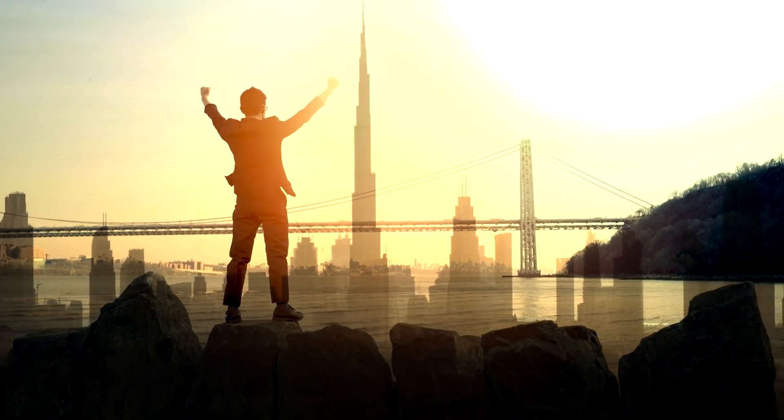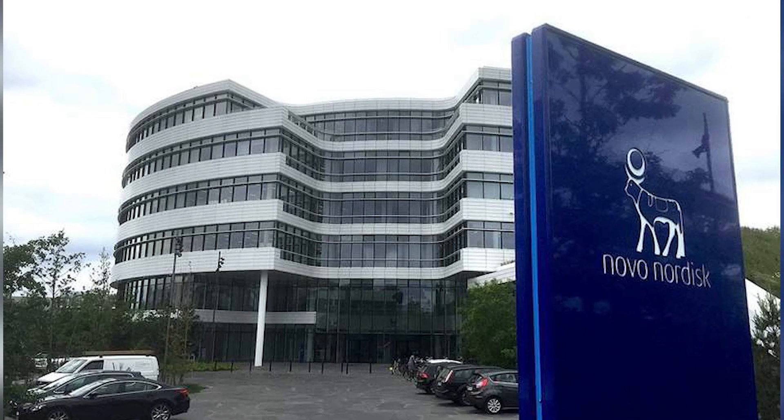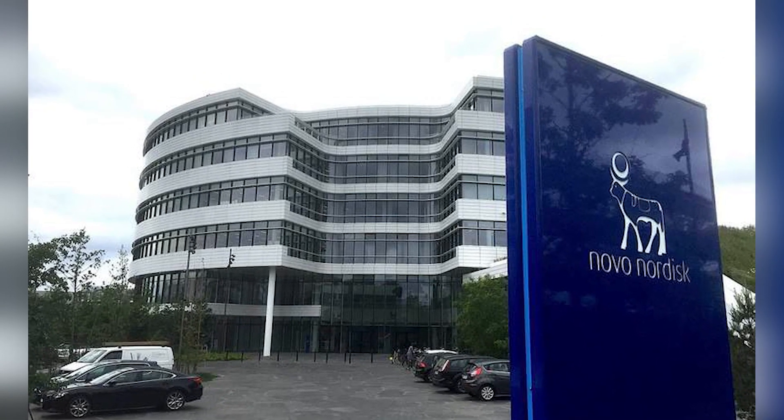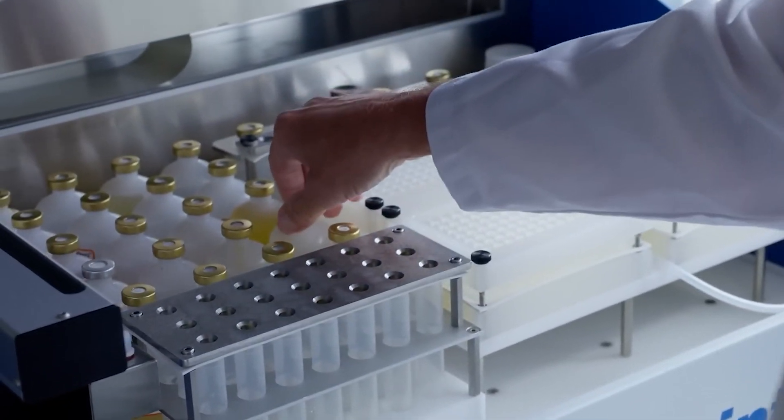You've probably stumbled upon success stories all over the internet. Novo Nordisk, the company behind these medications, has seen their profits soar, and pharmacies are having trouble keeping these drugs on their shelves. These drugs work by curbing appetite, originally designed to manage type 2 diabetes.